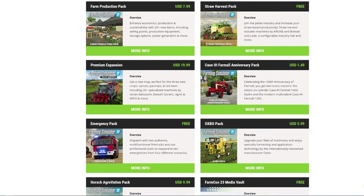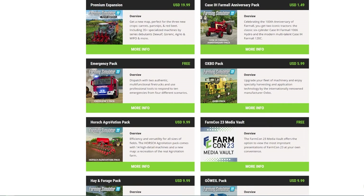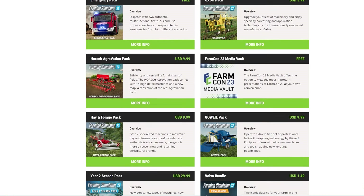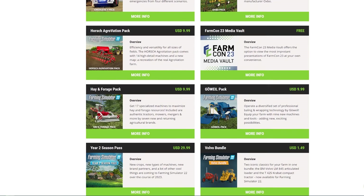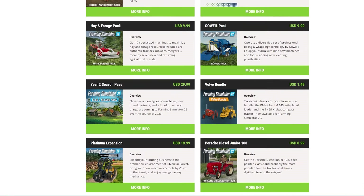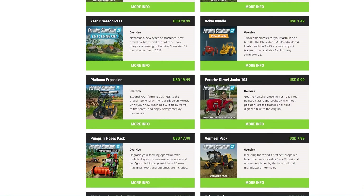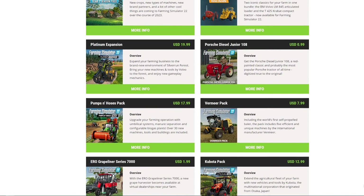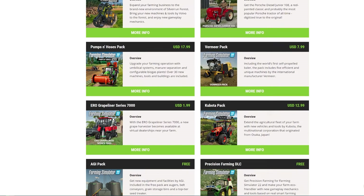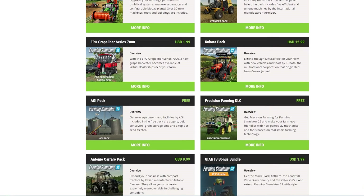We have Dewulf — I'm almost 100% sure that'll be in there because I'm confident we're getting red beets, parsnips, and carrots as crops, and we'll need Dewulf equipment for that. We also have Gorenc, Agrio, Wefo, Fiat, Oxbow, Antonio Carraro, Aero, Reform, Brilmayer, Reider, Impex, Volvo, Pavanzelt, Cautionreuther, Kohler, Forsten, Nick, Tajfun, Schwarzmüller, Risu Tech, and West Tech.